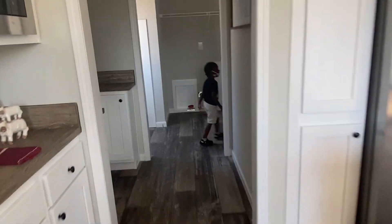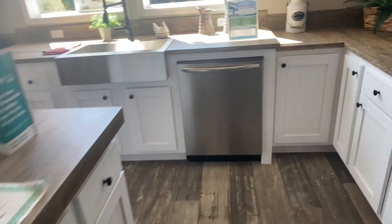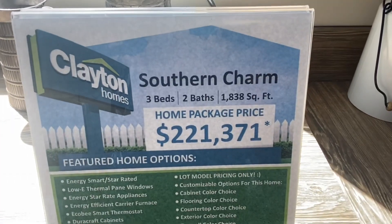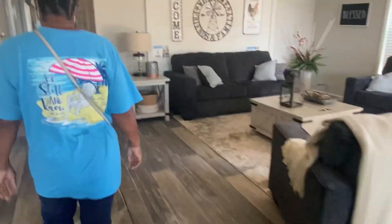Come on, guys. Look out — pretty house. Look how much it costs. $221,000. That's a big price.